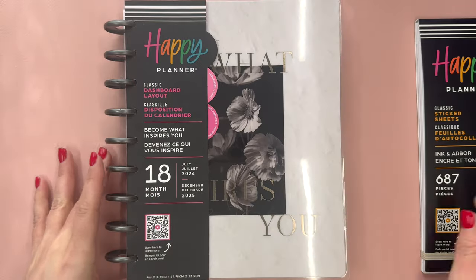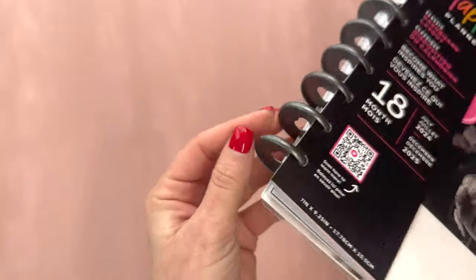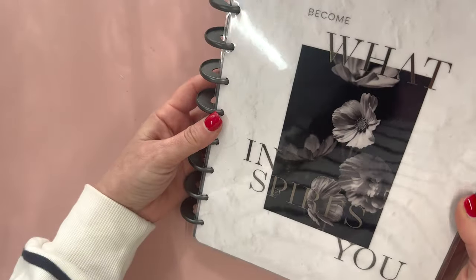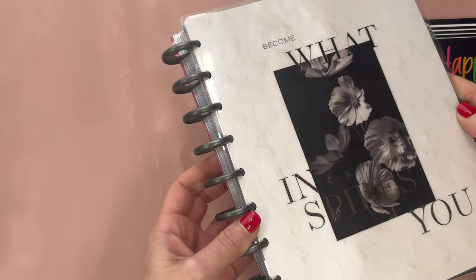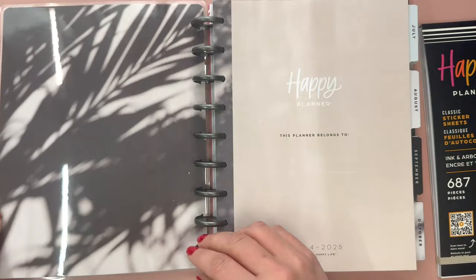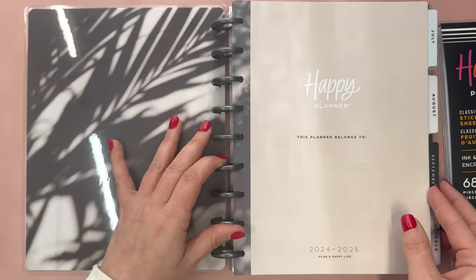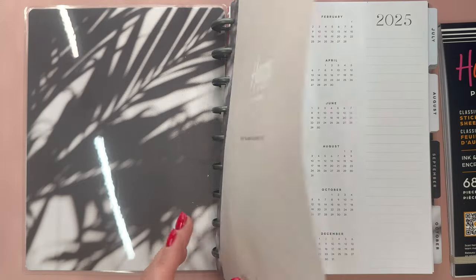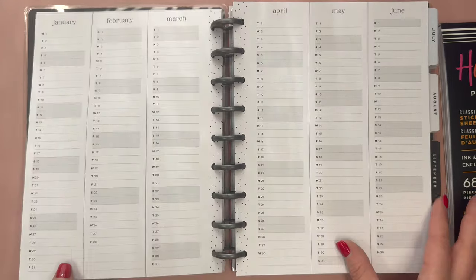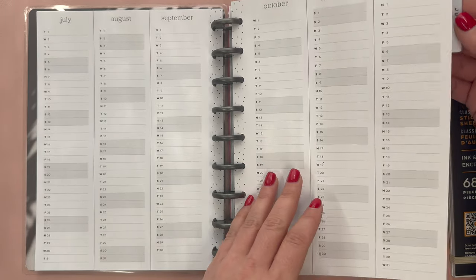We have an 18-month planner with a dashboard layout. The discs are sort of like a plastic gun metal, and the cover reads Become What Inspires You. The lights make it a little tough to see, but we have a marble background and a really beautiful photographed black and white inside cover, then Happy Planner. There's a This Planner Belongs To page, then year at a glance and yearly overview pages. Because this is 18 months, you're going to have 18 months of those pages.